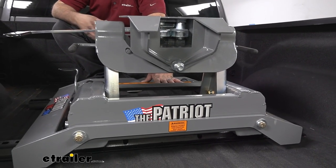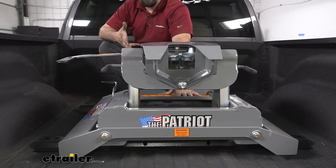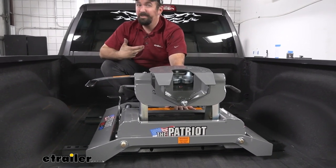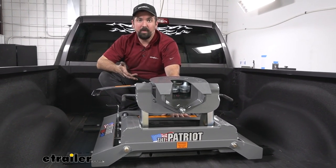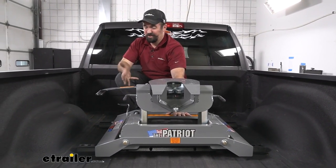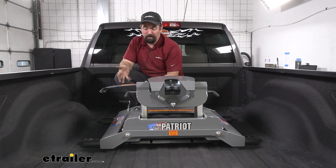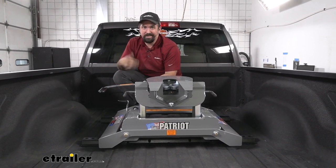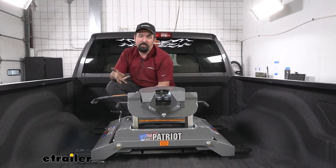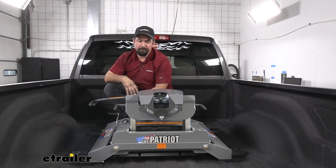Maybe I'm partial, but dealing with fifth wheels I've found that the B&W stuff really is awesome. All their products I can vouch for, having dealt with them firsthand. They all have a really nice gray powder coat, which seems small but it's got a really good look to it overall. The name's kind of cool too — it's the Patriot, it's got the flag on there. This is a really great fifth wheel, especially for short beds, but even if you don't have a short bed, this is going to be a great option for you.